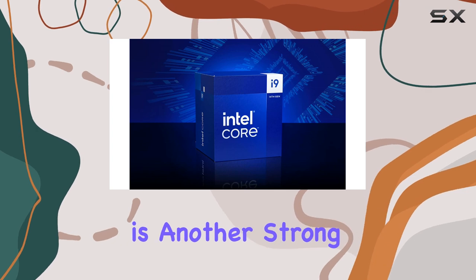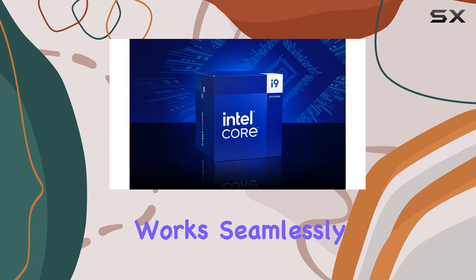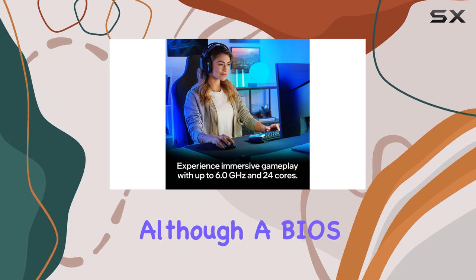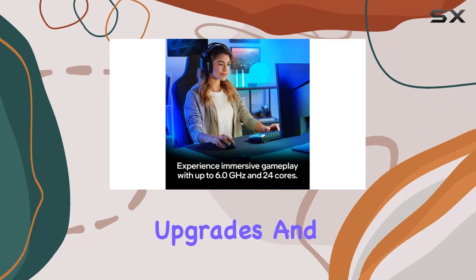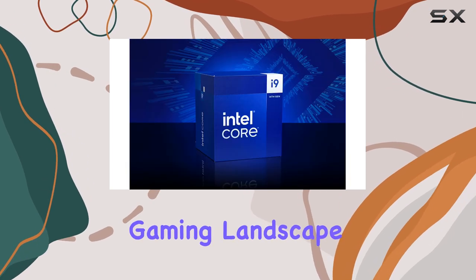Compatibility is another strong suit of the i9-14900K. It works seamlessly with Intel 600-series and 700-series chipset-based motherboards, although a BIOS update may be required for some 600-series boards. This flexibility allows for easier upgrades and better future-proofing for users looking to keep up with the ever-evolving gaming landscape.